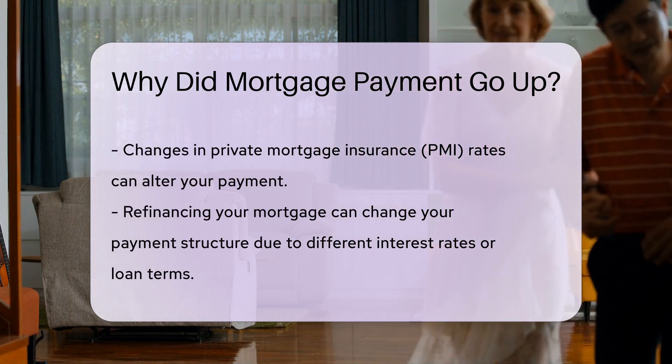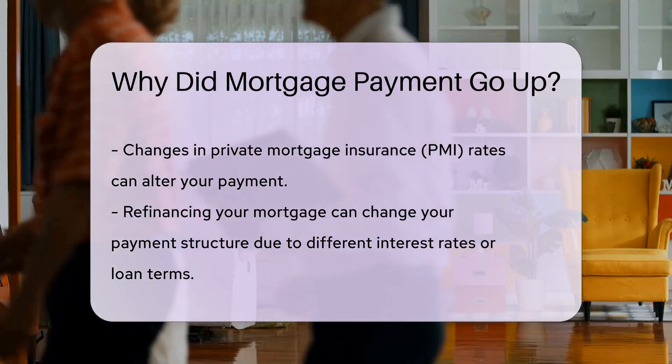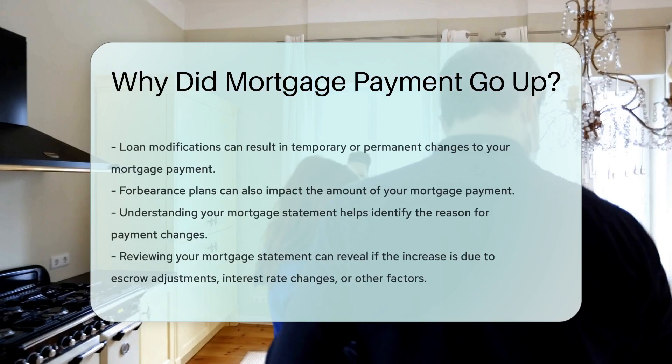Loan modifications or forbearance plans can also impact your mortgage payment. These adjustments can temporarily or permanently alter your payment amount.